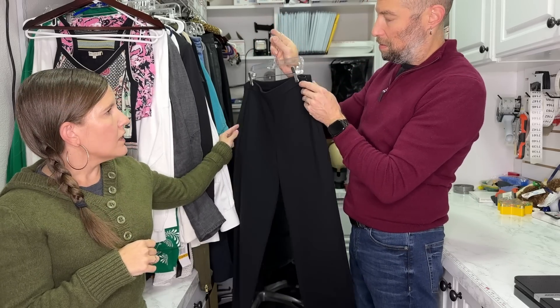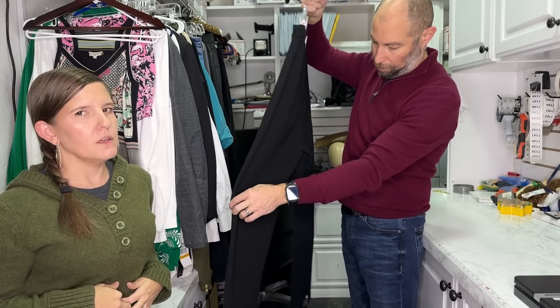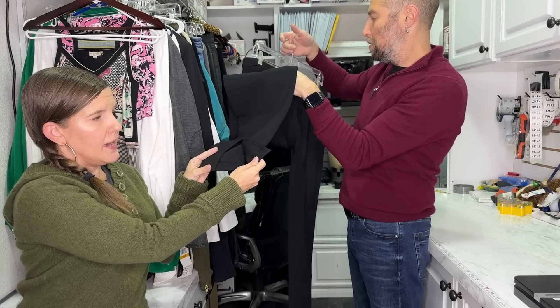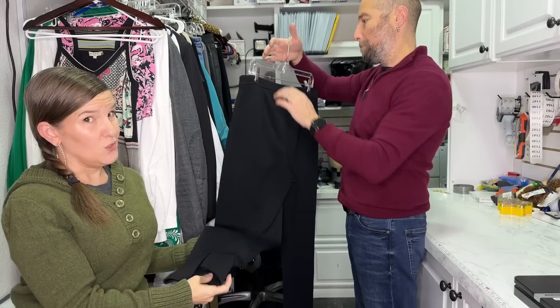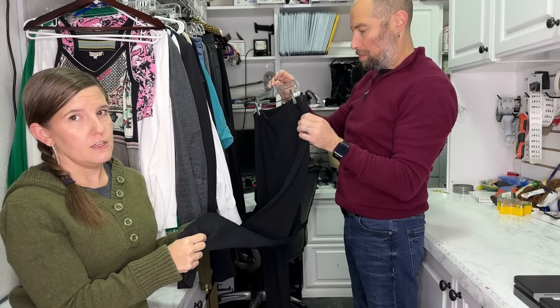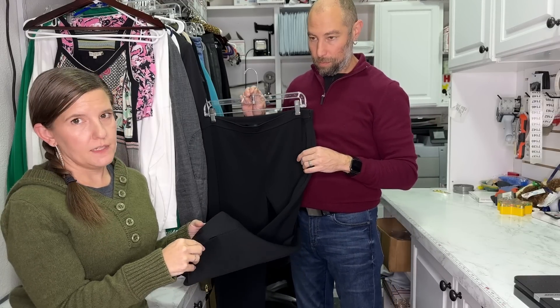Side zip here — you want to note where the zipper is. A side zip is much more flattering than a front zip, and it's more comfortable when you're sitting down. Sometimes people's zippers dig into the belly button area, and a front zip is something a lot of people are not into. It's got a split ankle in the back — we would call this a split hem, which makes it look more modern. I would call these a double knit — they're very, very thick. But I would not call them a Santana knit.